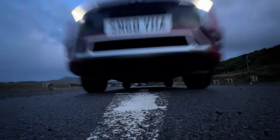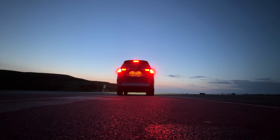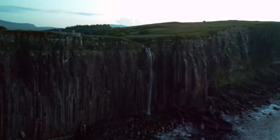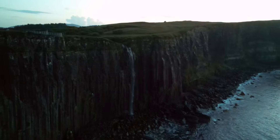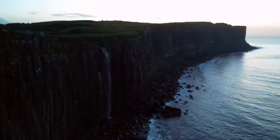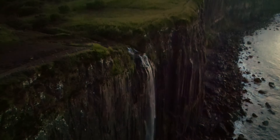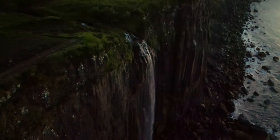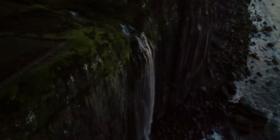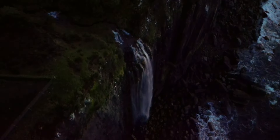The next stop was Lealt Falls, about 5 minutes further up the road from the Old Man of Storr. As far as the famous Skye locations go, this is my least favourite — I don't really like it at all to be honest. From where the water comes out, the angle of your position, without a drone you can't really get a great shot. At this point the sun was gone, there was just some blue light left, and you could see the sensor on my camera was just struggling. So it was a very quick stop.